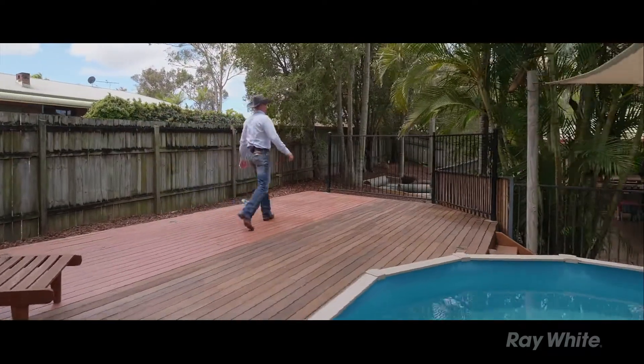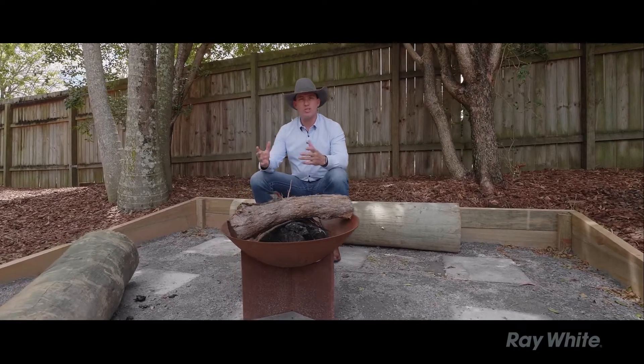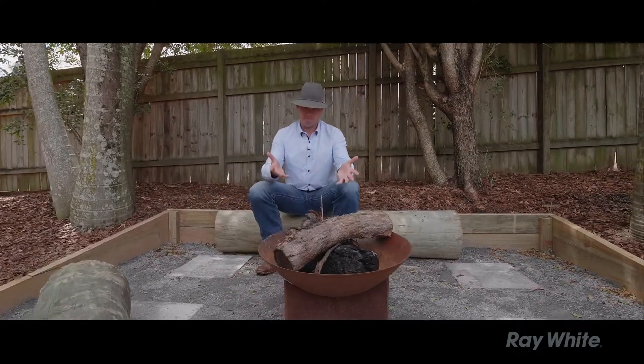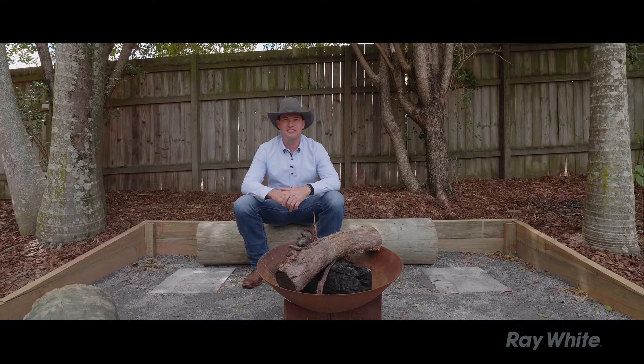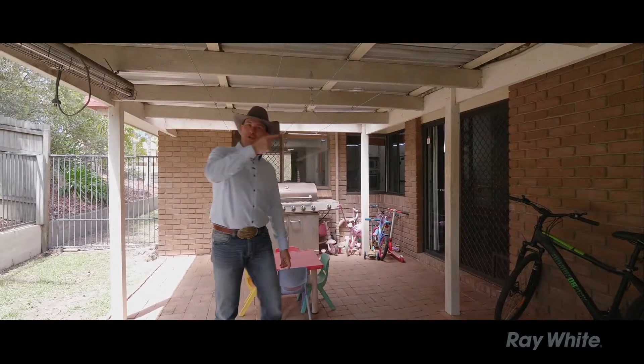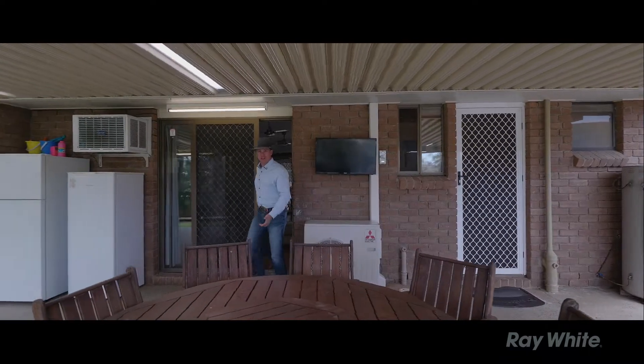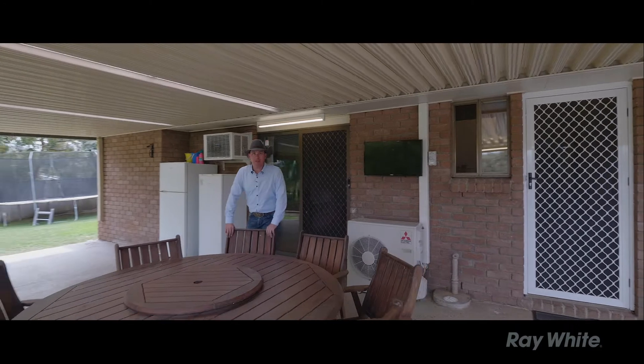Come on, I'll show you something else. What about one of those winter nights or cooler evenings where you just want to sit down, have a wine, a beer, entertained by the fire? You want outdoor entertaining? You've got two choices — you've got this one, and twice the size over here, with plenty of room for those Sunday barbecues and lunches.